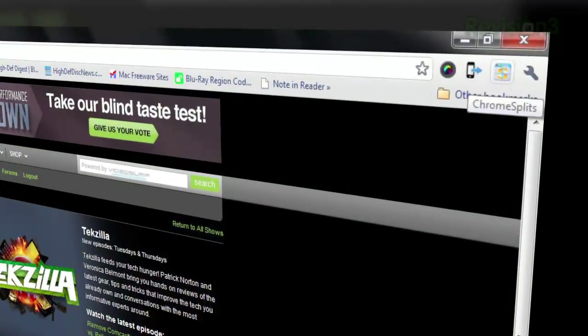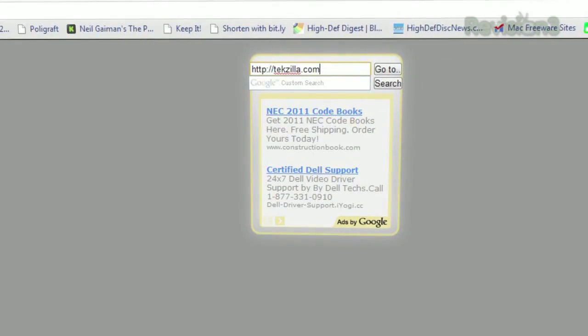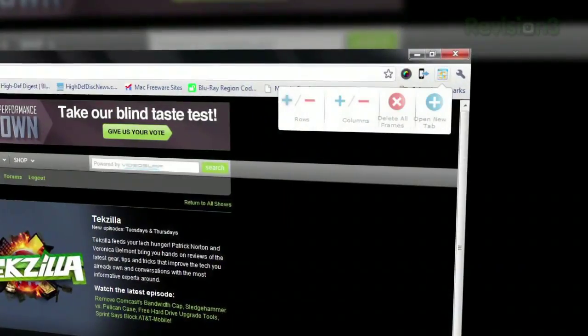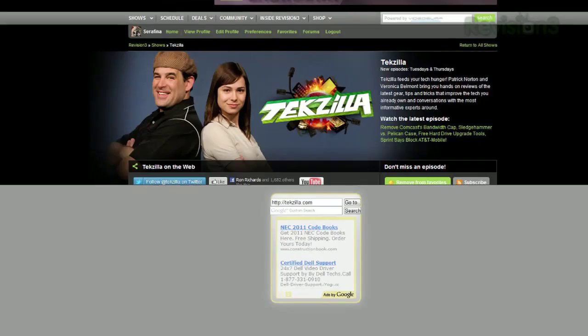Unfortunately, it doesn't work with existing tabs. To activate the extension, click the icon next to the address bar and click Open New Tab. From there, you can either type or paste a URL or do a Google search. Once that page is launched, click the icon again and click the plus row button to add a new frame below, or plus column button to add a new frame on the right.